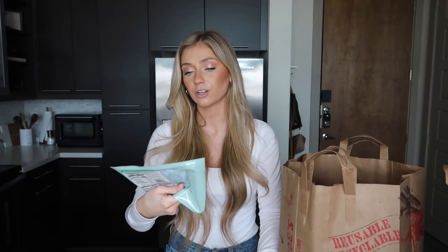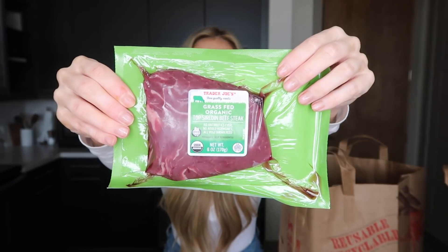Another thing I love getting from Trader Joe's is these little steaks — the grass-fed organic top sirloin beef steaks. I think these are such a perfect little size. I found a recipe for cooking steaks in the air fryer, which I'll link down below. I just throw these in the air fryer with some seasonings and it makes the perfect steak. I'll buy some and just throw them in the freezer.